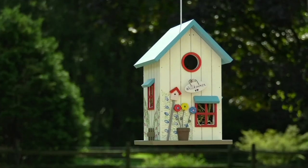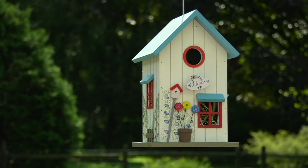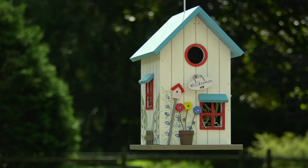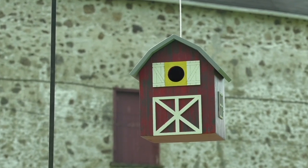So Barbara said, well, how about I'm going to do you one better. I'm going to bring you one that's just as cute as something you would decorate with, but it can go outside. So we have the Home Sweet Home birdhouse collection now from Barbara King.